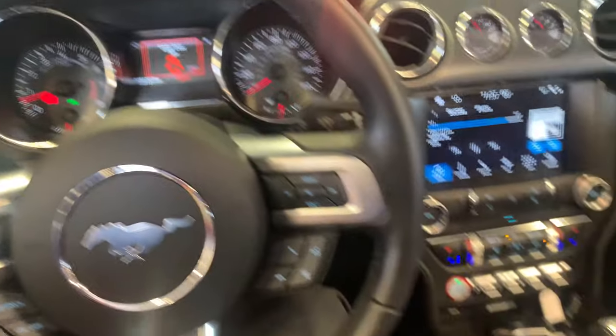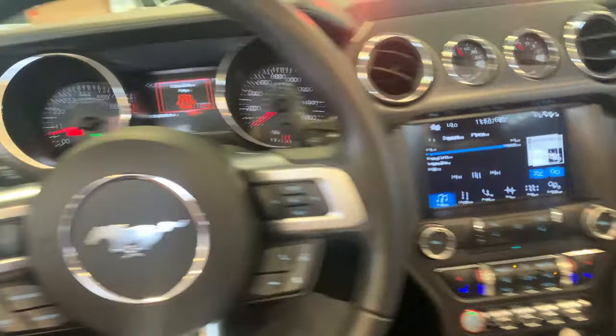Additionally, with that GT Performance Pack you do get a Torsen Rear Differential, which, as I'm sure you know, helps you go around those corners even quicker.